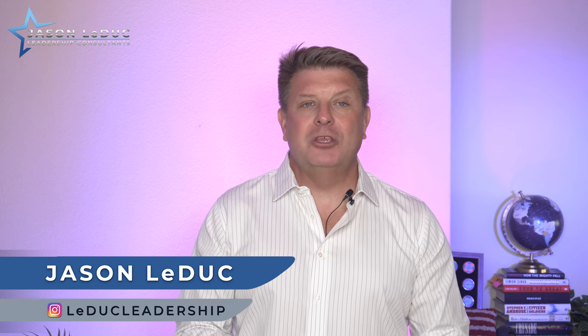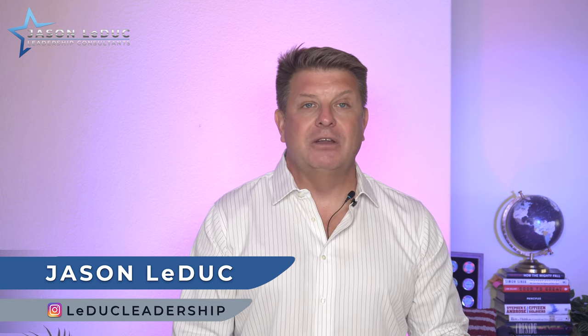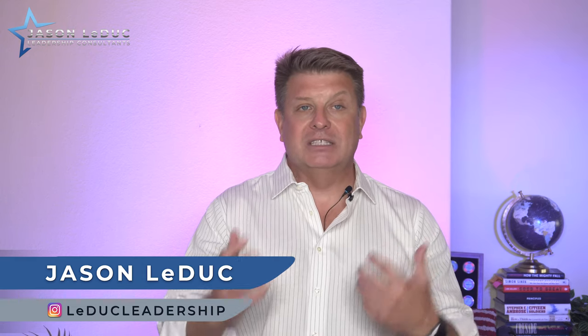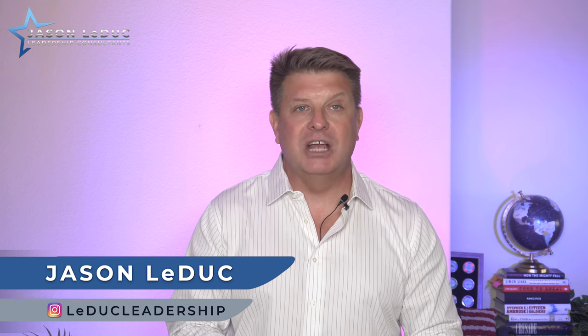Jason Leduc, back with you here, helping you become the kind of boss you always wish you had when you were first starting out. Today we are continuing our discussion of different leadership styles and how to use them in the right situations and contexts where they make the most sense to develop our team and help our team meet their objectives.